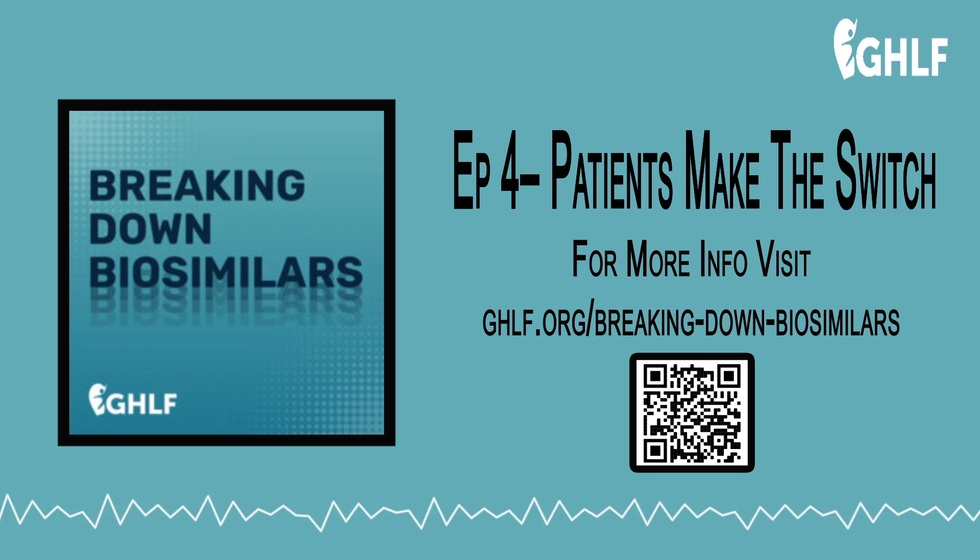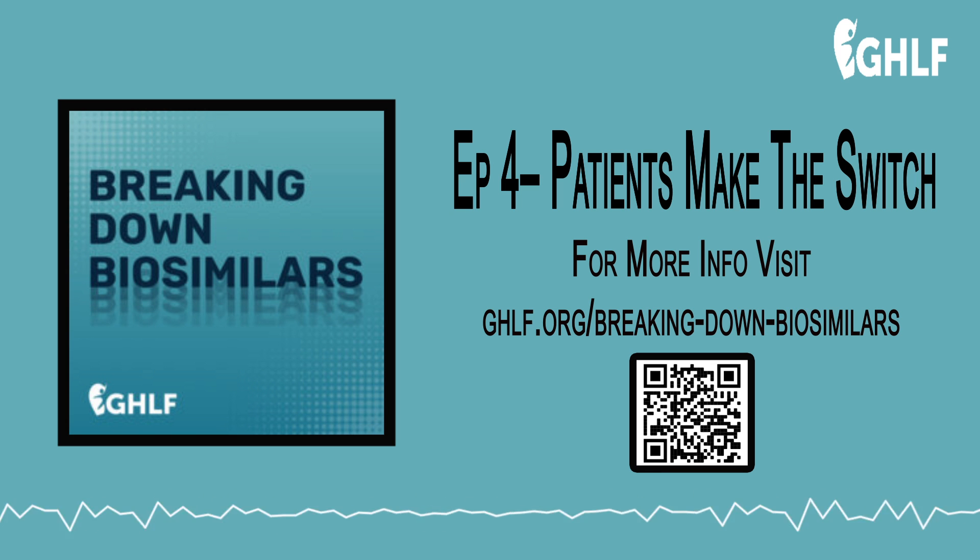Our goal is to introduce you to biosimilars — what they are, how they get approved, their potential savings, and what promises they hold. We also hear from a few people who've been taking biosimilars about their own experiences, and we cover some common myths about biosimilars and try to separate fact from fiction.